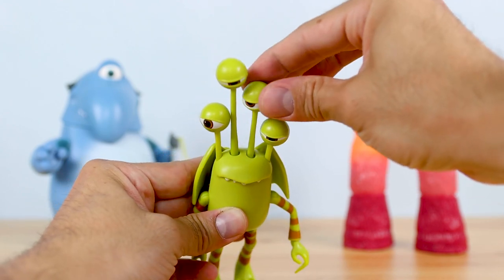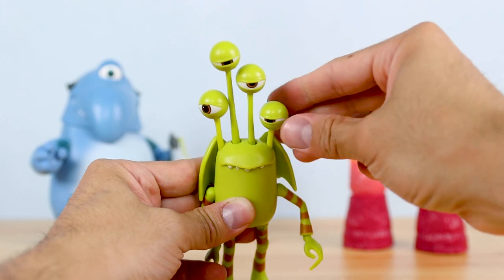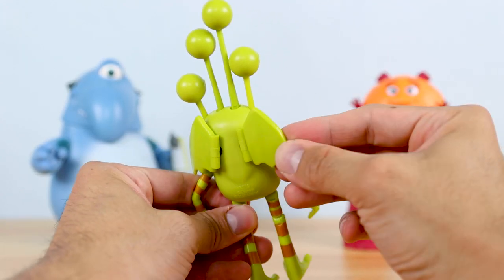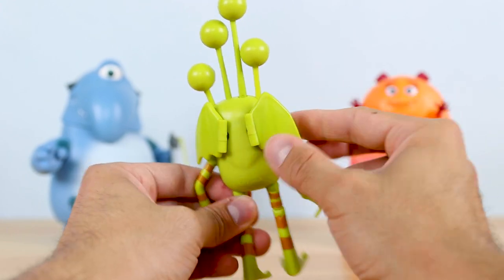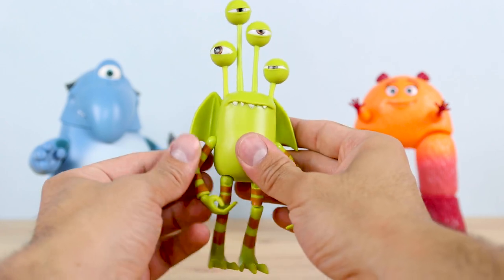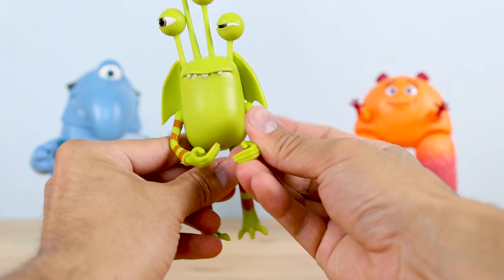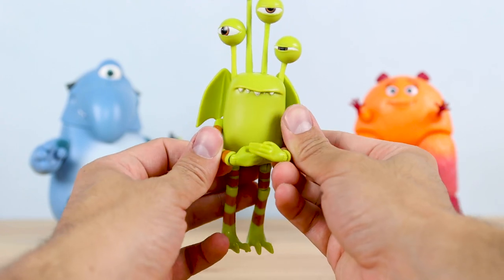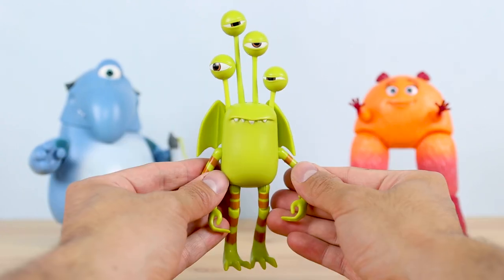The team did an exceptional job capturing Duncan's shifty personality, and so much of that has to do with the eyes — well done. Looking at the back, I thought it was really cool that Mattel added articulation in the wings — it's a minor thing but little touches like that really win me over. He can't quite fold his arms like he's seen doing on the back of the box, but this is about as close as I can get.